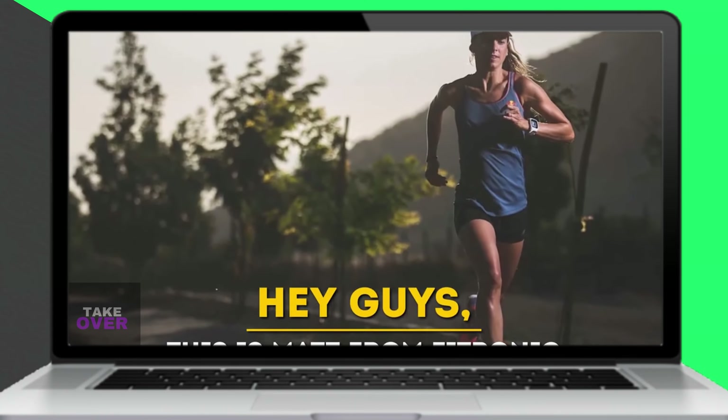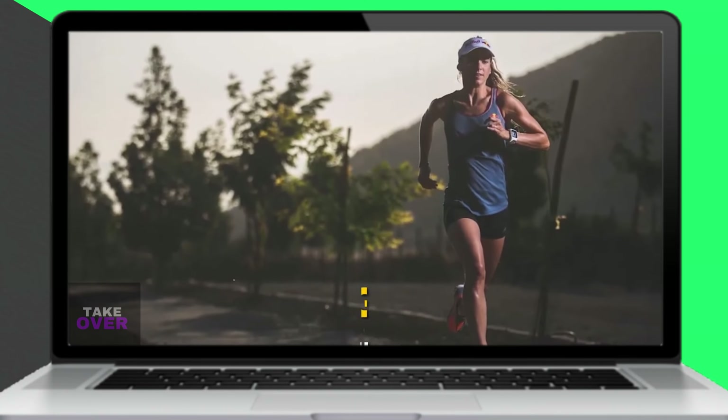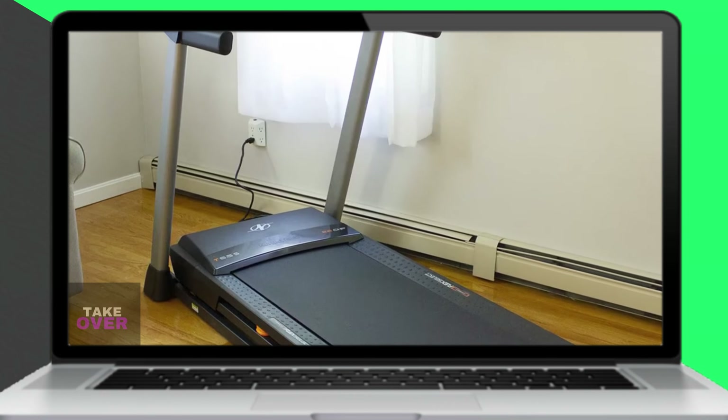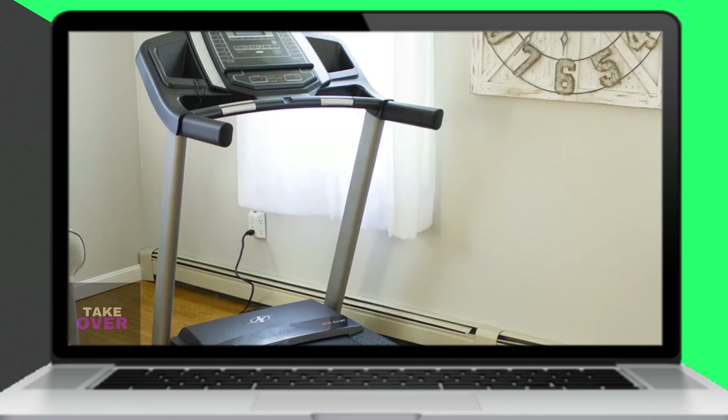Hey guys, welcome to our comparison of the NordicTrack versus ProForm treadmills. The main difference between these two brands is the consoles. NordicTrack treadmills feature superior consoles compared to ProForm.